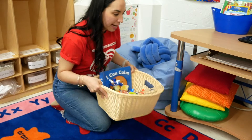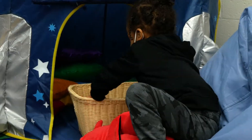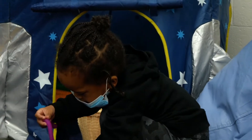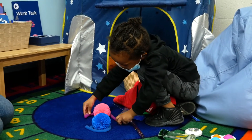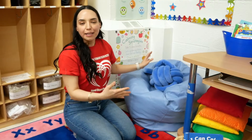We make sure that we have as many items as needed because certain kids need different types of sensory items. We do have children with different abilities, and we ensure that all children are able to come into the cozy corner and feel like they belong here.